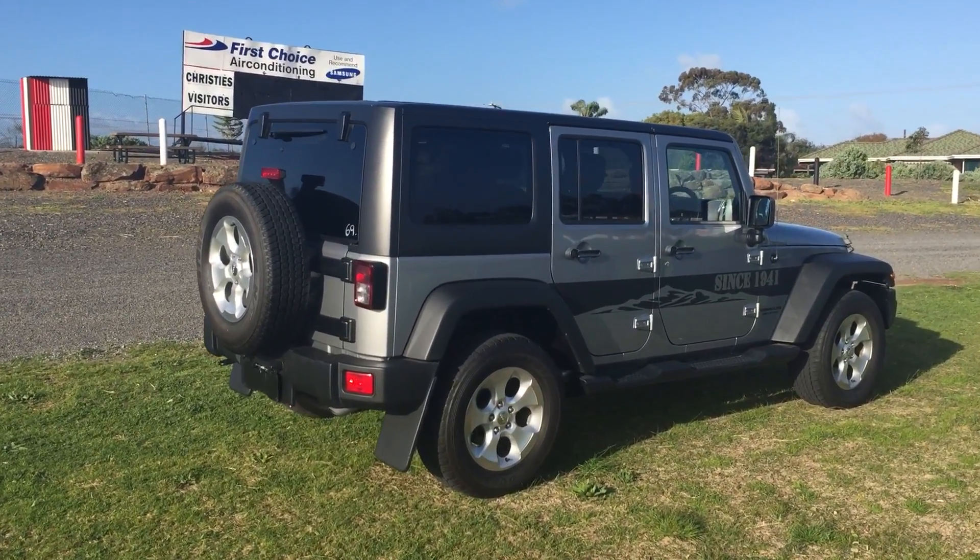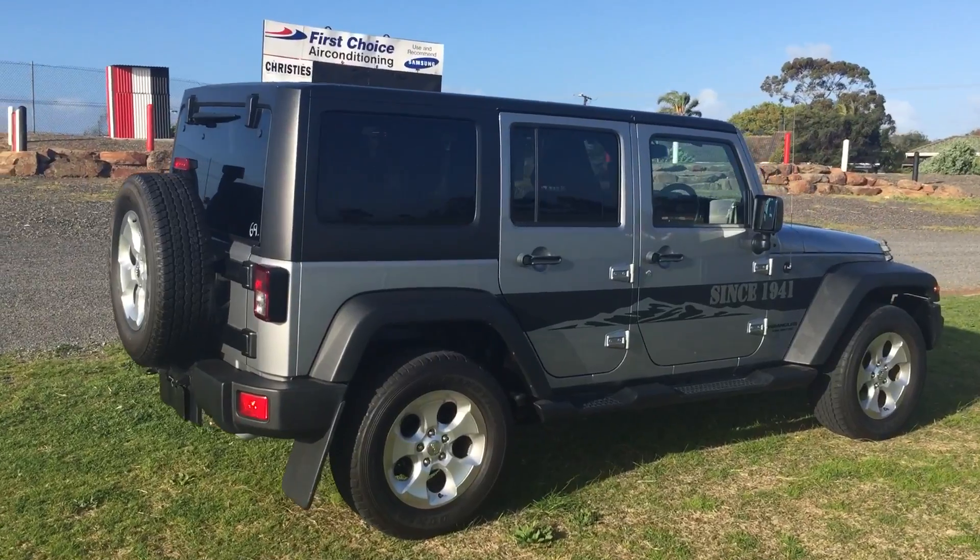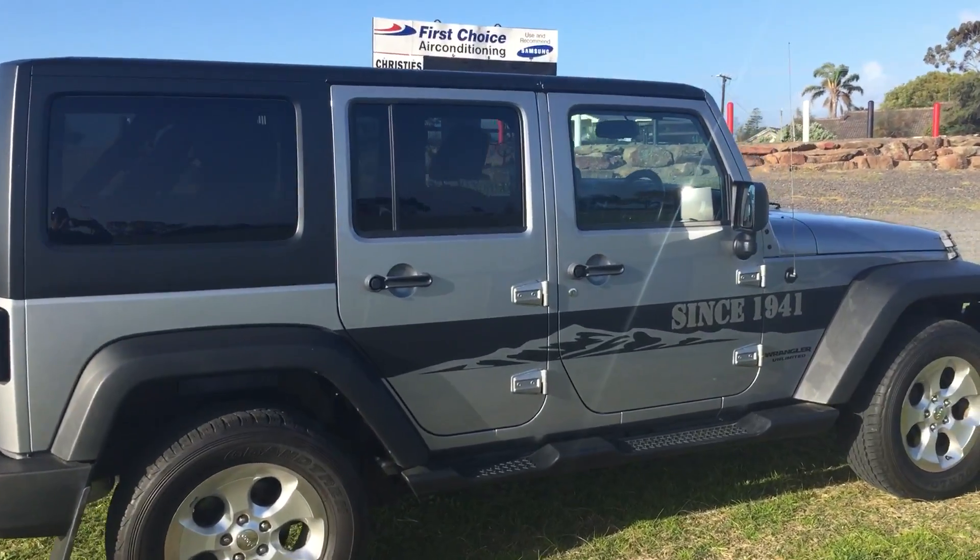Hi Matt, Leith here from Wayne Phyllis Automotive. Thank you so much for your enquiry on our Jeep Unlimited. This is the actual car here.